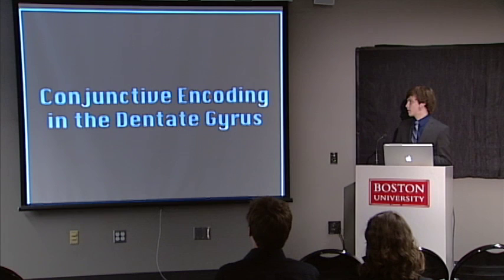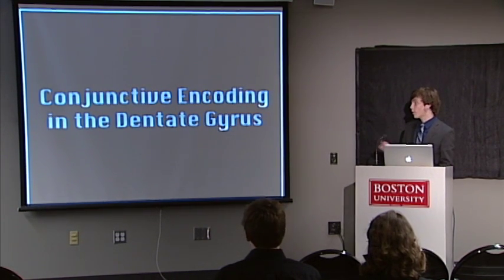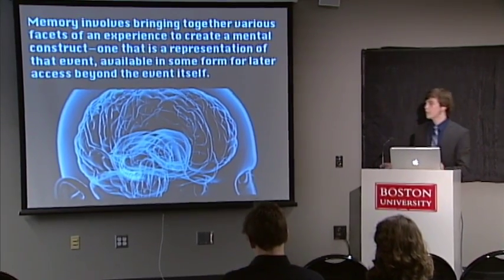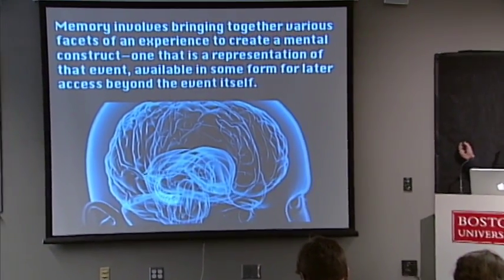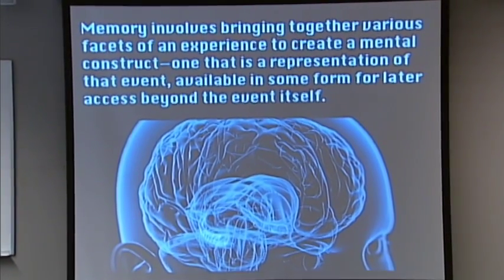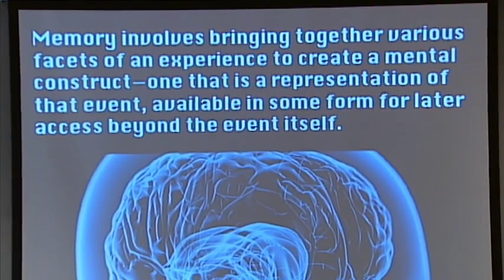The project I've been working on is about conjunctive encoding in the dentate gyrus. But before I get into what all of that means, I'm going to talk about memory in general. Memory conceptually is bringing together multiple pieces of an experience into one cohesive unit in the brain — one that can be accessed later on.